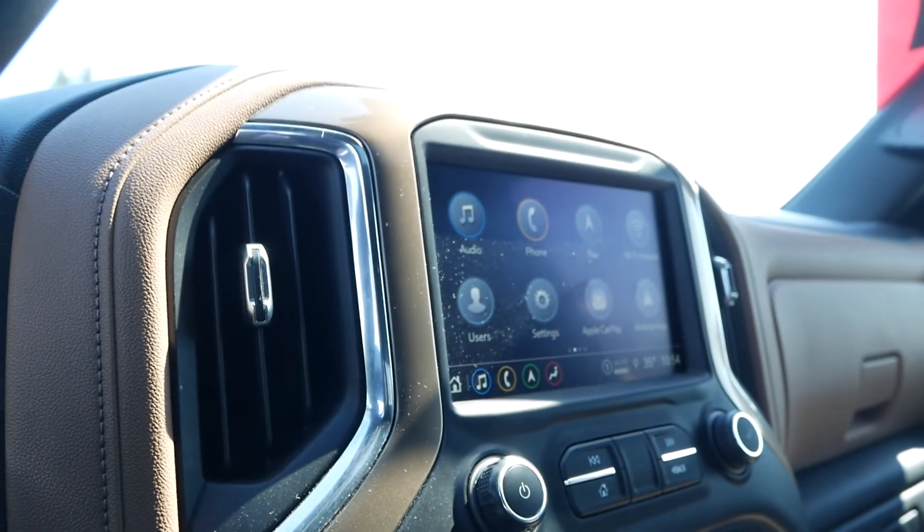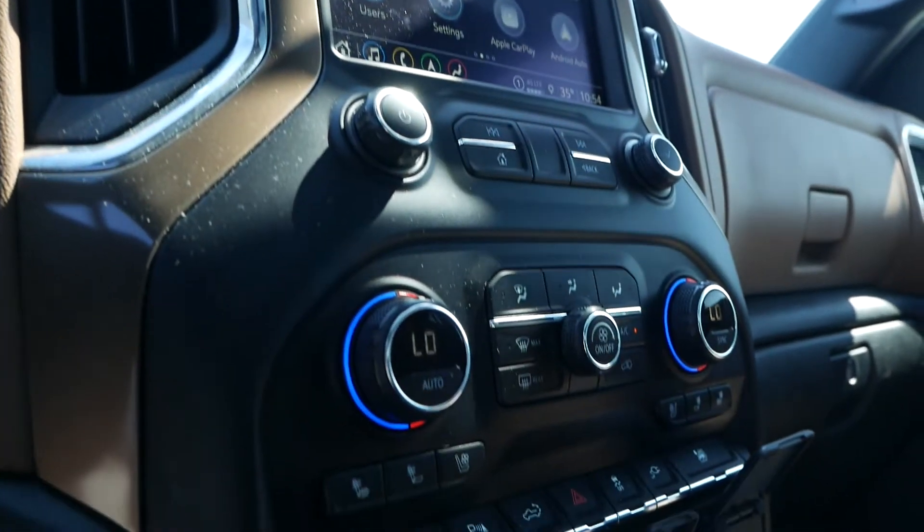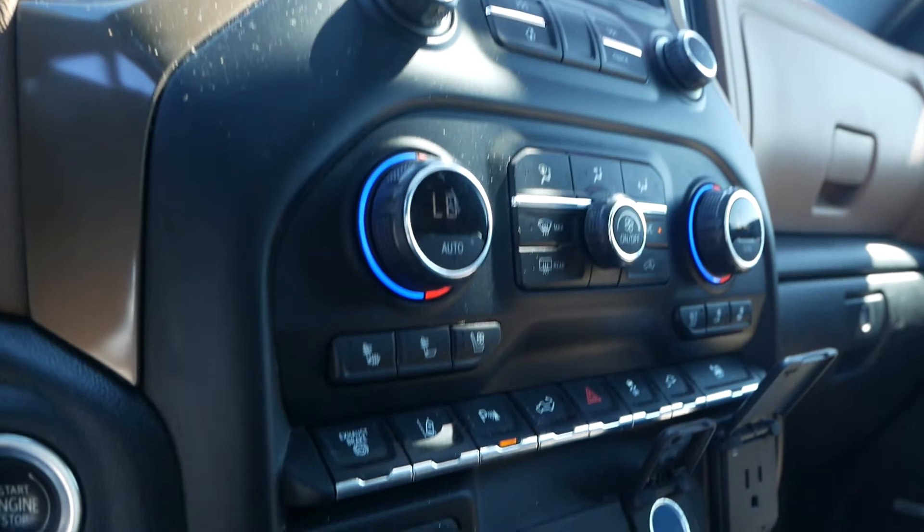You have a large infotainment unit with Apple CarPlay and Android Auto ready to go, as well as dual zone automatic climate control with heated and cooled front seats.